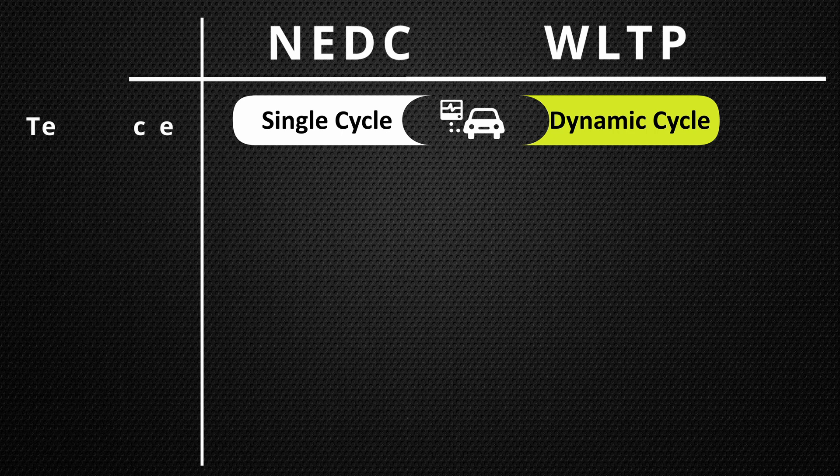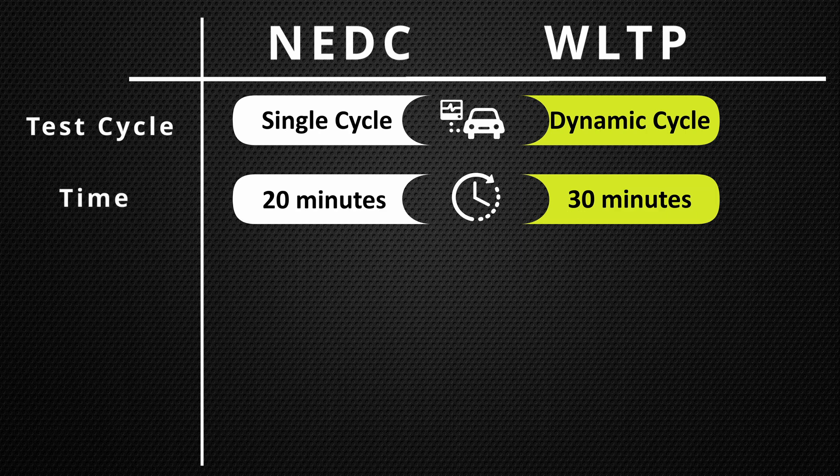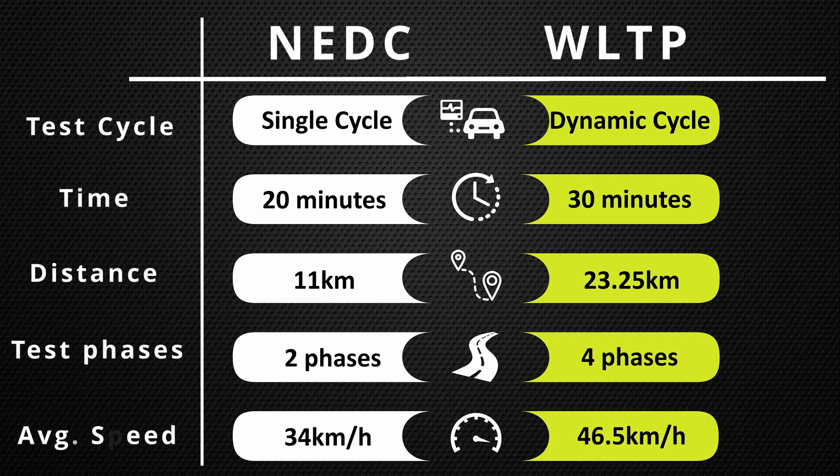The new WLTP standard has improved several test components. Instead of doing a single cycle test, the WLTP has a dynamic cycle which better represents real-world driving. Each cycle has been increased from 20 minutes to 30 minutes, and as a result the cycle distance increased from 11 kilometers to 23.25 kilometers. The test phases also increased from two to four phases with more emphasis on highway performance, and the average speed increased from 34 kilometers per hour to 46.5 kilometers per hour.